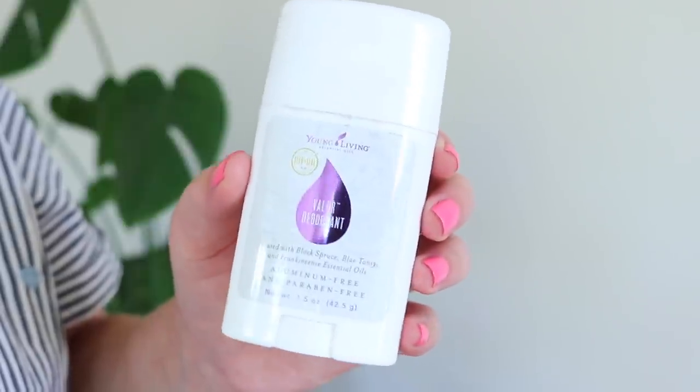I used up a Young Living Valor Deodorant infused with black spruce, blue tansy, and frankincense essential oils. Valor is one of their most popular scent blends — what they call their bravery oil, an emotional support oil. To me it just smells like a really nice floral perfume. I avoided Young Living deodorants for the longest time because I followed people who said they sucked, but then they redid the formula a couple years ago and started getting better reviews. I actually really loved it — it's a bit of a drier application and requires reapplying throughout the day, but I'd totally repurchase it. It's been sold out forever though.